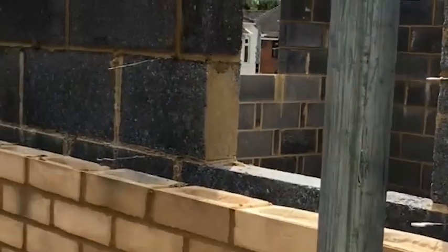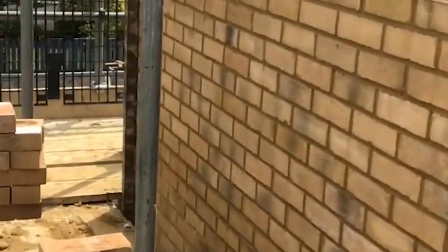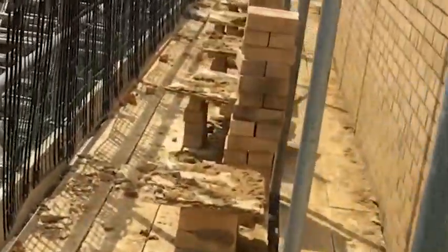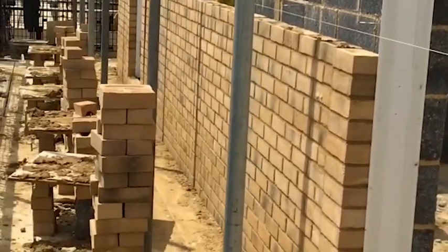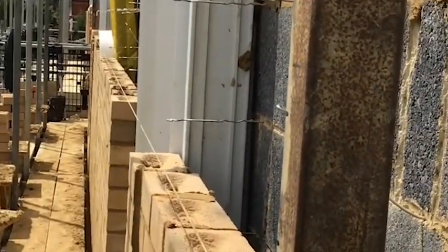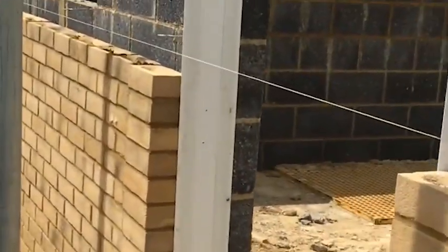I'm up on the scaffold now. This is part of the superstructures. I waited until the bricklayers went for their tea to come up here because of social distancing — squeezing past people. As you can see, this is work in progress — the bricklayers work to a line, keeping everything nice and straight and symmetrical.